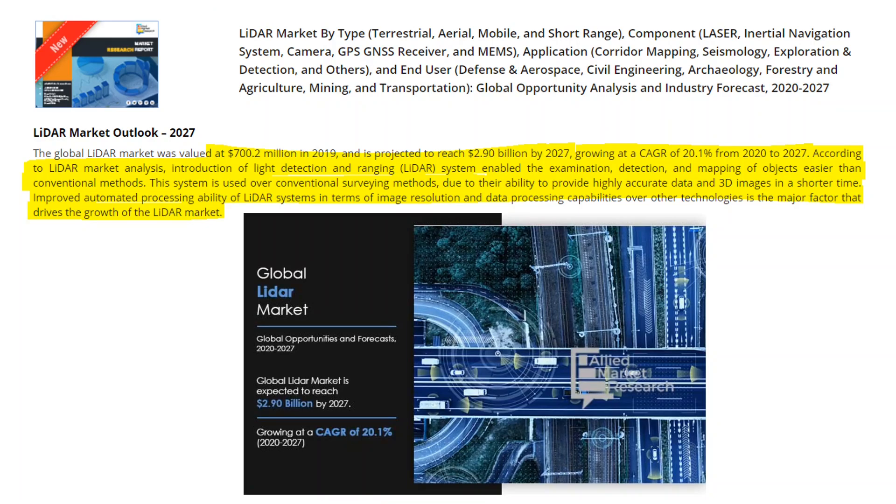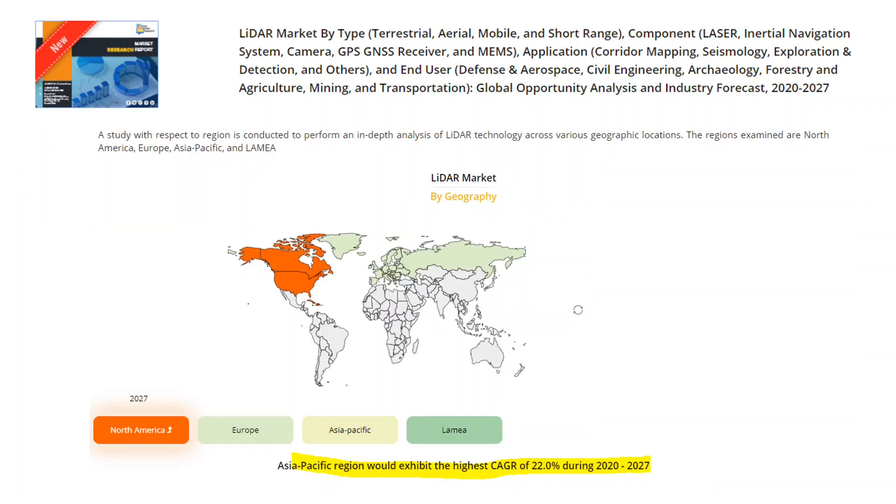Another report by Allied Market Research suggests the global LiDAR market is expected to grow from $700 million in 2019 to $2.9 billion by 2027, with a CAGR of 20.1% between 2020 and 2027. The main driver is the improved automated processing ability of LiDAR systems in terms of image resolution and data processing over other technologies. Interestingly, this report suggests the highest growth is expected in the Asia-Pacific region, with a CAGR of 22% between 2020 and 2027.